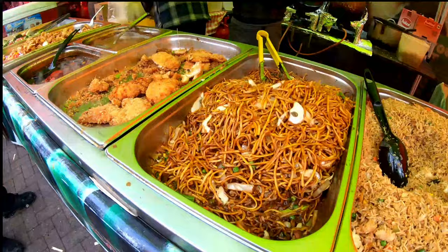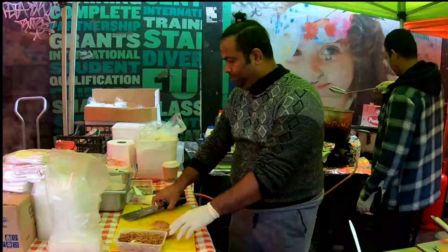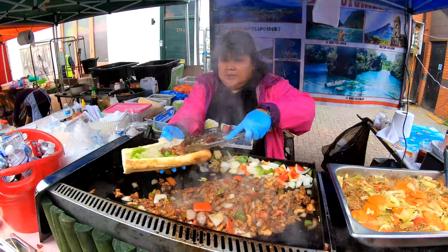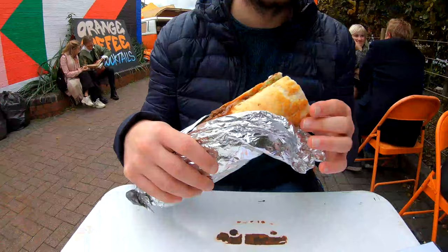That was really yummy — with noodles, yeah. That guy with the chicken was really convincing; it was so yummy. I just went and got a box of chicken and noodles and it's absolutely delicious. Now we've found a place to sit and the sun has come out, the food is delicious, the weather is lovely — so what else can you ask for?